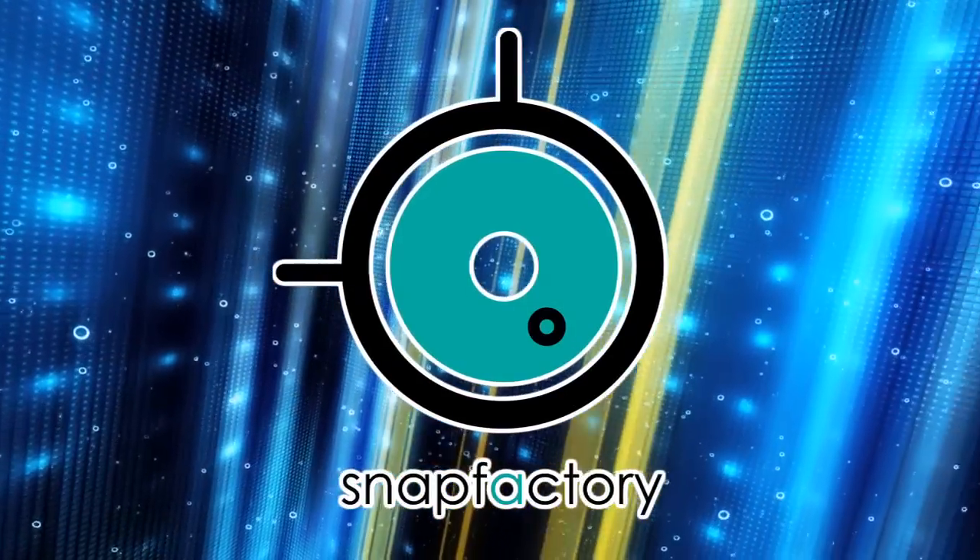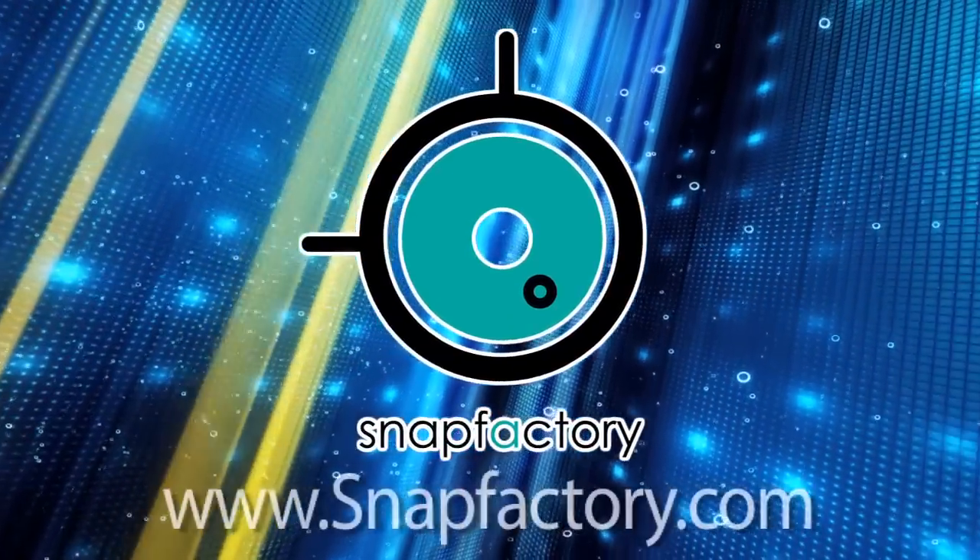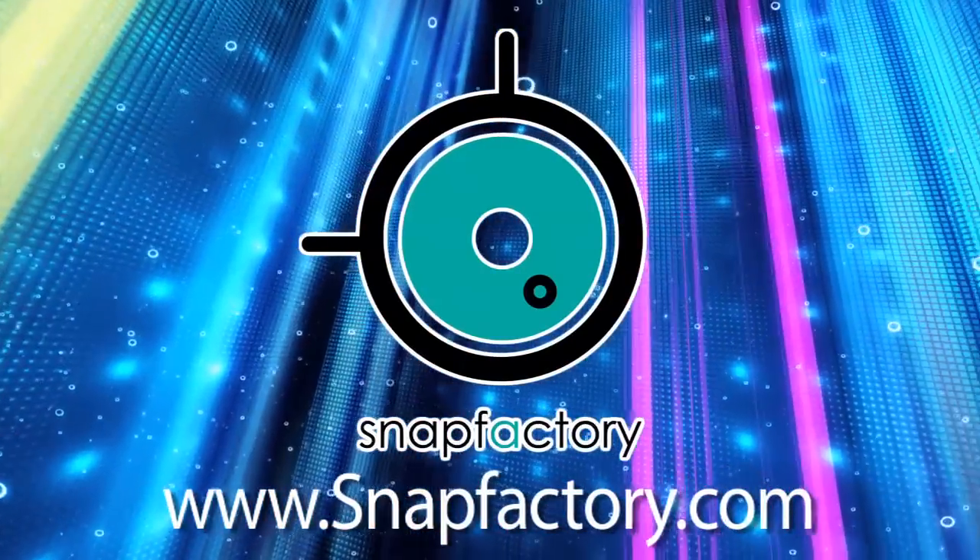Digital Photography One-on-One is written and produced by Snap Factory. For more information about our workshops, visit SnapFactory.com.